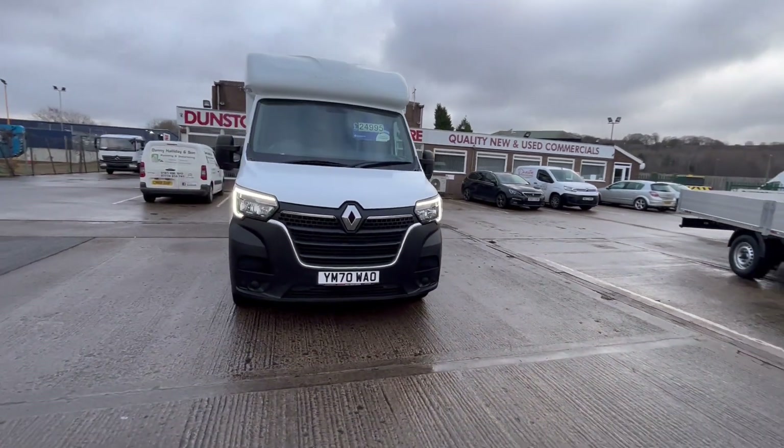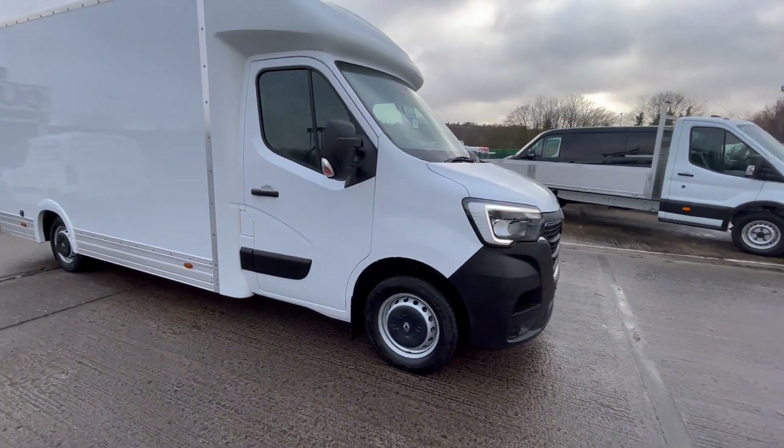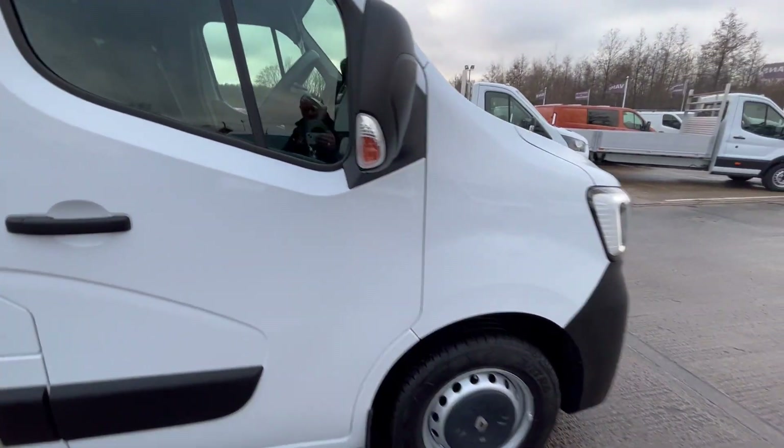£24,995 plus VAT. As I say, still in the manufacturer's warranty through February 2024. You've got your LED daytime running lights on the front there.